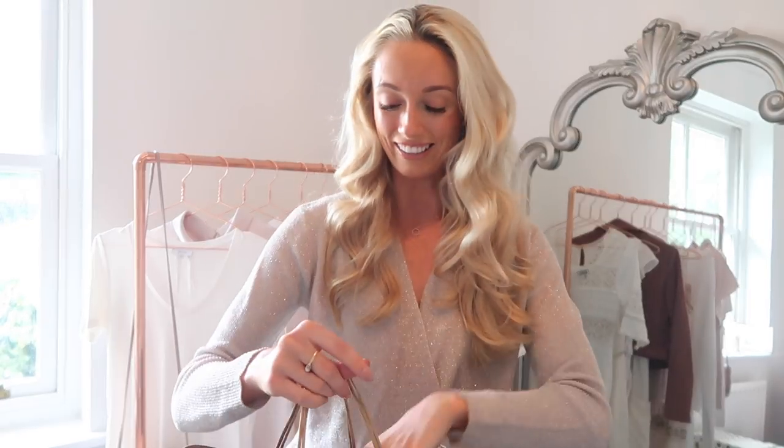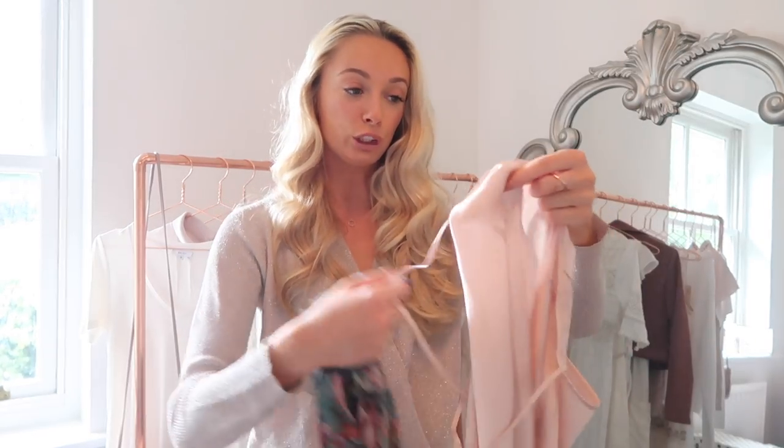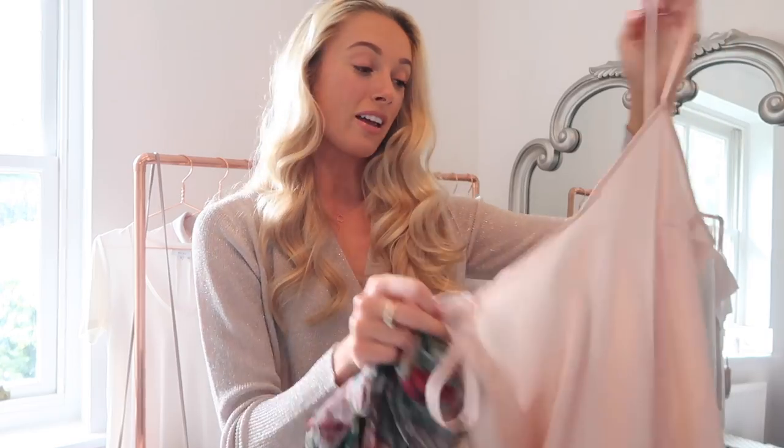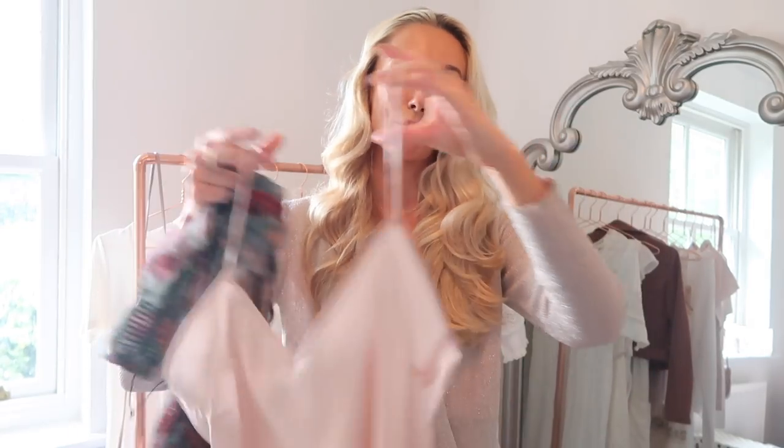So today we're kicking off haul week with Zara. I visited the Zara on Regent Street — I find that's a really good one with a great mix of pieces and not too bad customer service. Let's get straight into it. This first piece I've actually already worn and featured in a lookbook coming very soon. It is this autumnal coloured maxi dress. It does have a slip inside which used to be attached, but I actually pulled it out because the straps on the slip were far too long and were showing my bra.